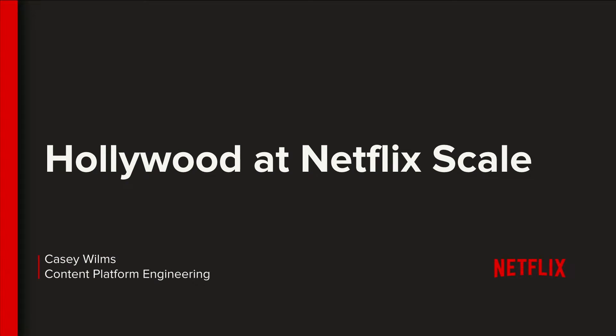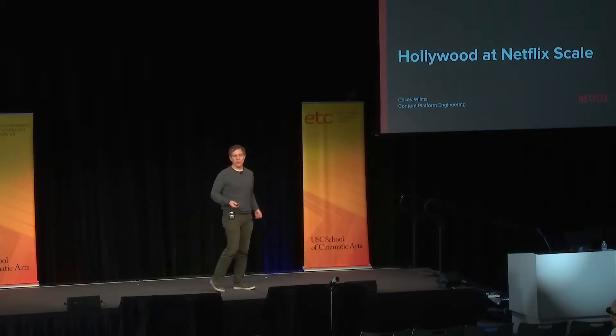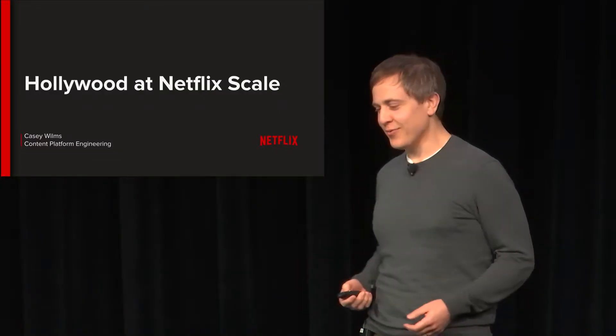I'm Kasey Wilms with the content platform engineering team at Netflix, and I'm going to talk about what we're doing with our new fledgling studio.